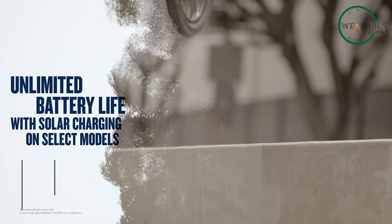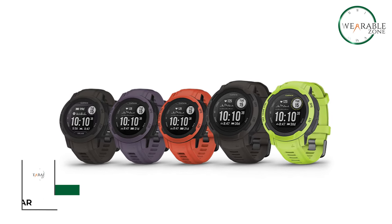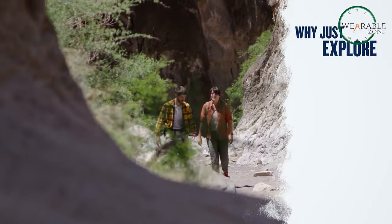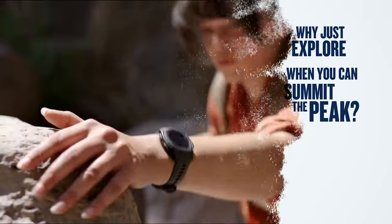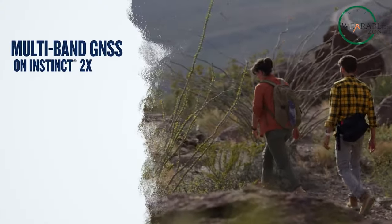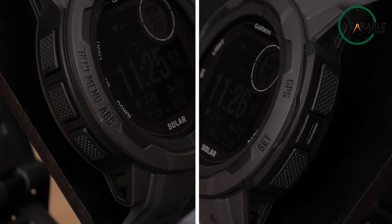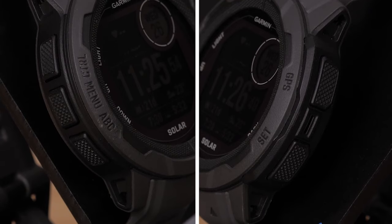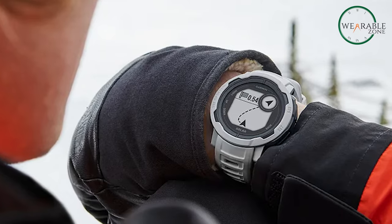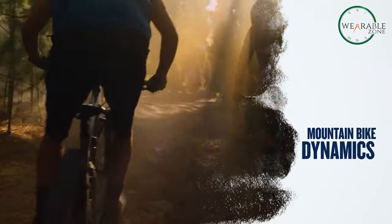With virtually unlimited battery life thanks to solar charging, the Garmin Instinct 2 Solar is the ultimate smartwatch for outdoor adventure. Now you can track multi-day hikes, camping trips, and other extended activities without worrying about your watch dying. The Instinct 2 Solar is equipped with ABC sensors, including an altimeter, barometer, and compass, essential for backcountry navigation. It can track all your adventures with built-in activity profiles for hiking, running, biking, and more.